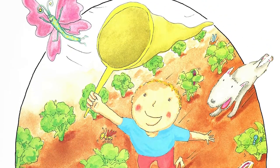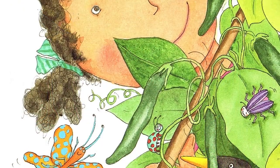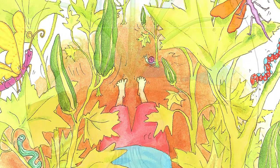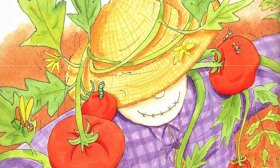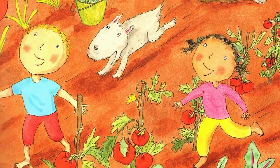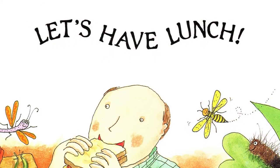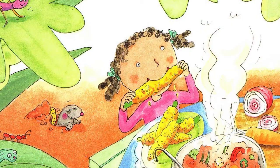Broccoli grows up, beets grow down, green beans wind around and around. Okra grows up, onions grow down, tomatoes twine around and around. Fresh and tasty, get a bunch — pick some, pull some, let's have lunch. The end.